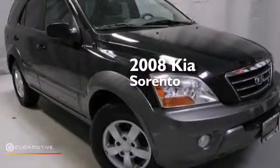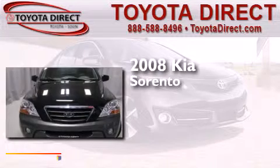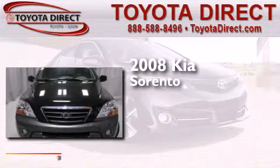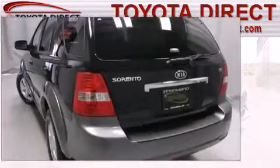This is a 2008 Kia Sorento. This crossover has a 5-speed automatic transmission, a 3.8-liter V6, and 4-wheel drive.